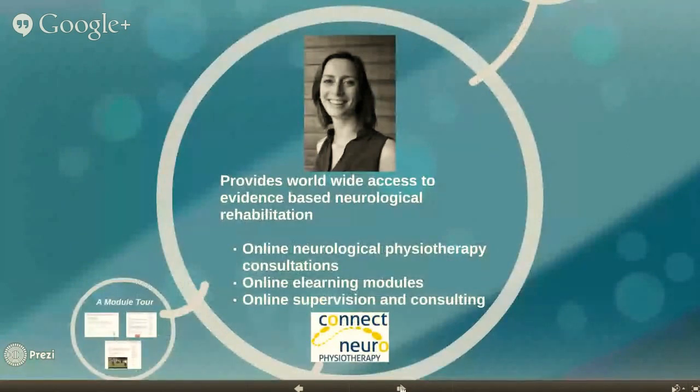Connect Neurophysiotherapy is a specialised online neurological physiotherapy consulting service, providing a range of services. Connect Neurophysiotherapy has been developed by myself, Ginny Davey. I'm a Senior Clinical Neurological Physiotherapist and a qualified Nordic Walking instructor.